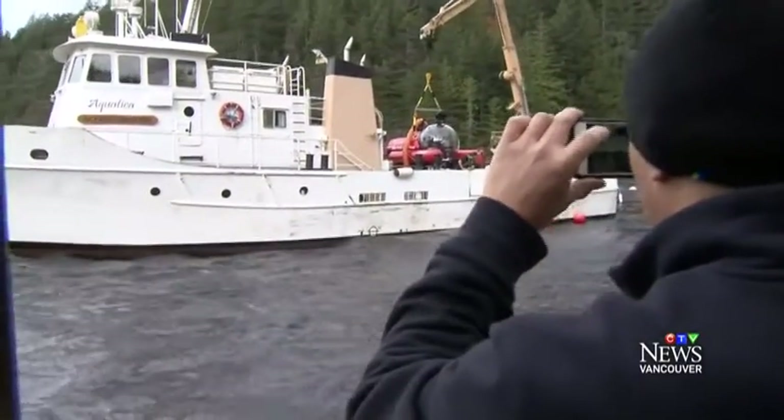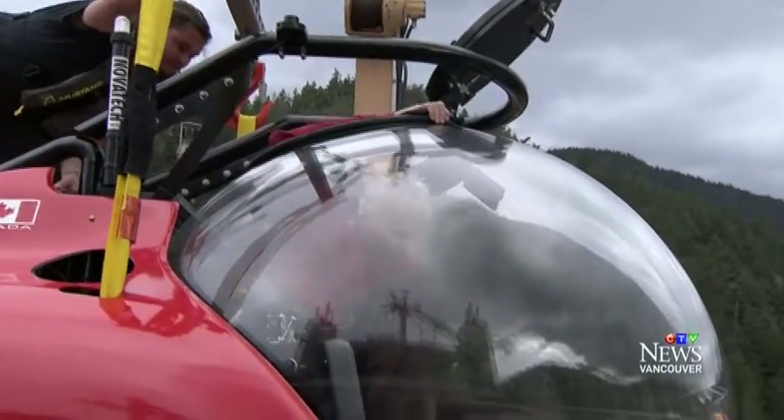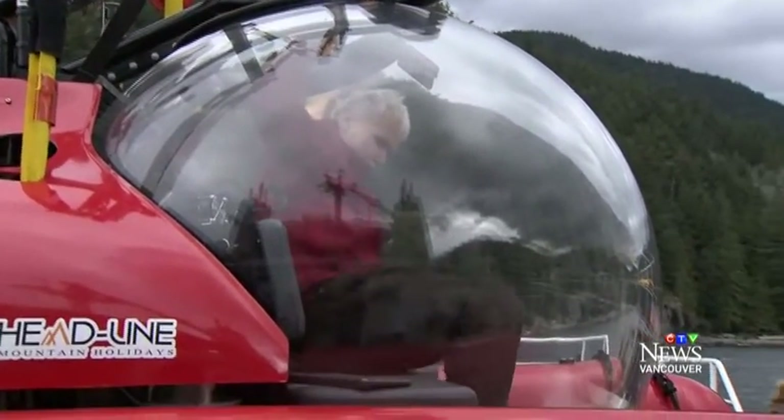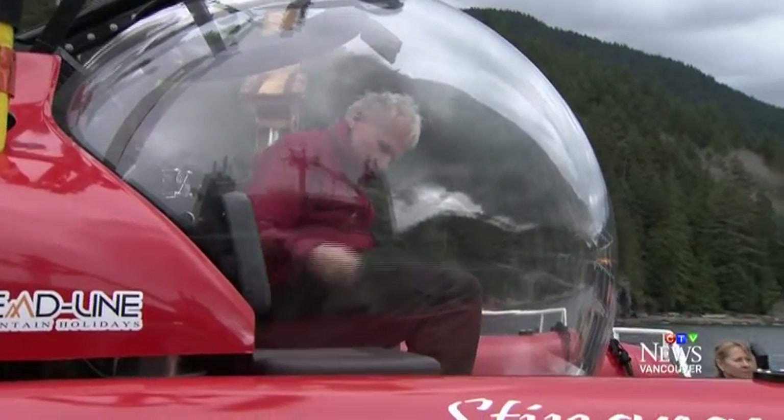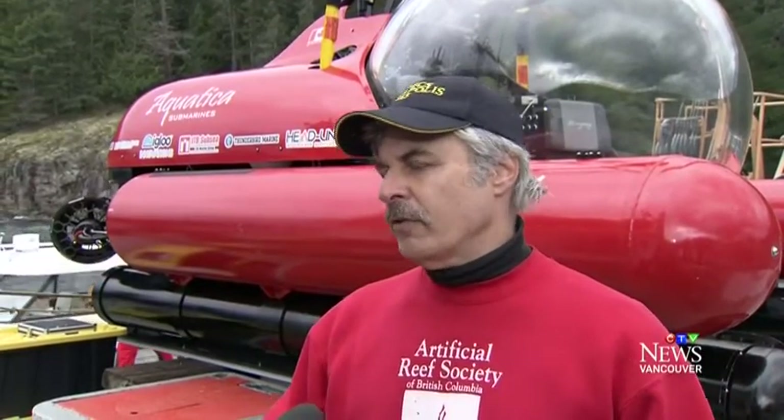Now the Artificial Reef Society of BC is hoping to get an even better view of the wreck using this specialized sub, giving researchers a front row seat without getting wet. We can go down and we can spend two or three hours looking at the vessels, looking at the structure of the vessels.